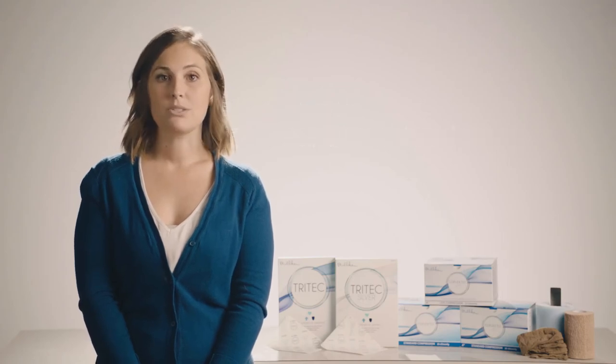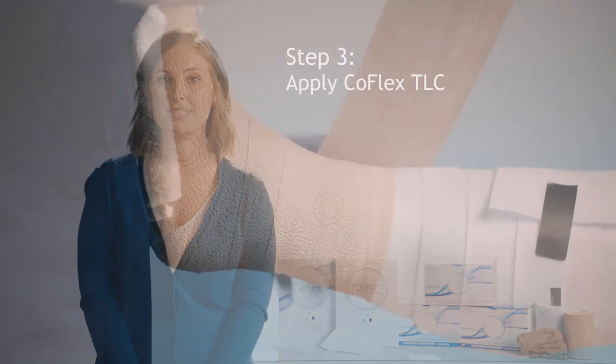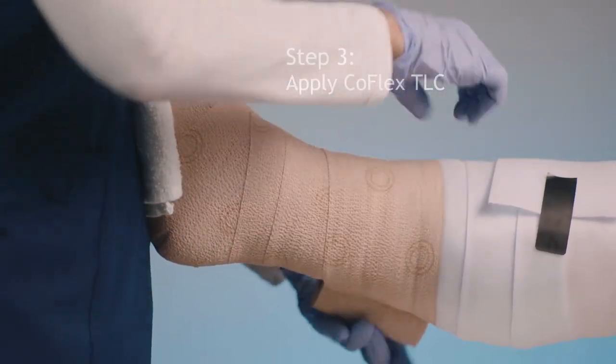After the wound is correctly dressed, continue by applying the CoFlex TLC compression bandage as instructed by the steps in the indications for use.